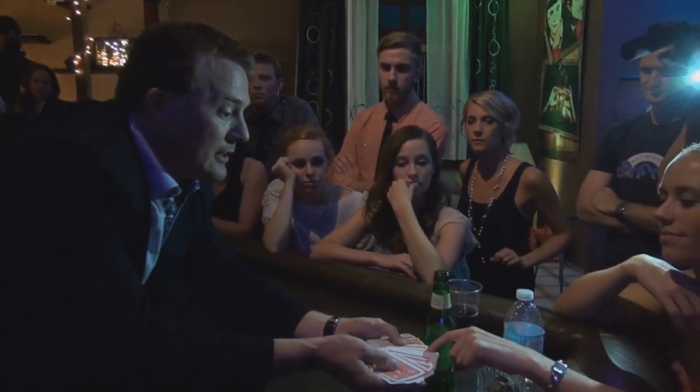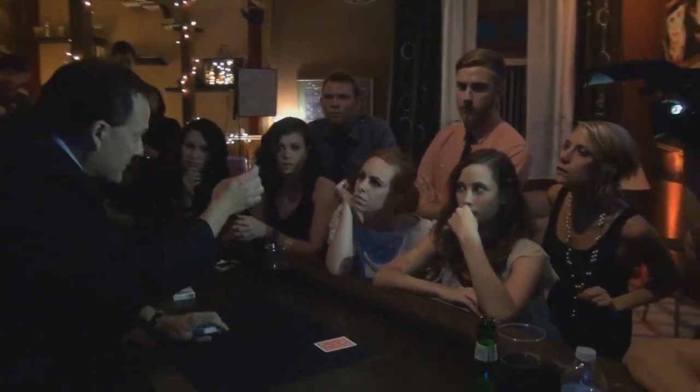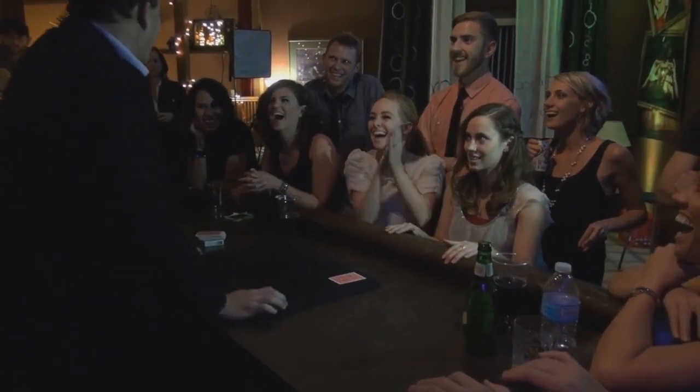Hi folks, this is Cody Fisher coming to you live from the Magic Estate. Welcome to the Deal Sealer. This is my encore trick. When I go back to a table at the end of the night, if I want to show them one thing that's going to blow them away and leave them with an impossible memory, this is the trick that I do. This is the one trick at the end of the night that has gotten me more $100 handshakes than anything that I do. Welcome to the Deal Sealer.